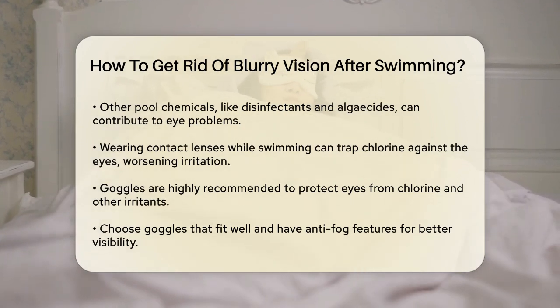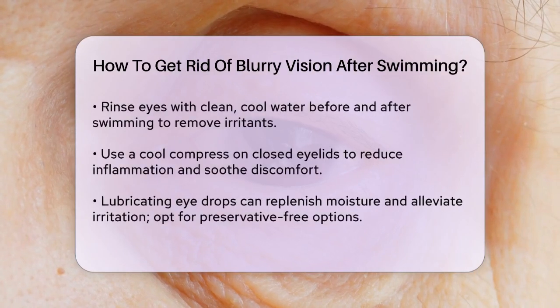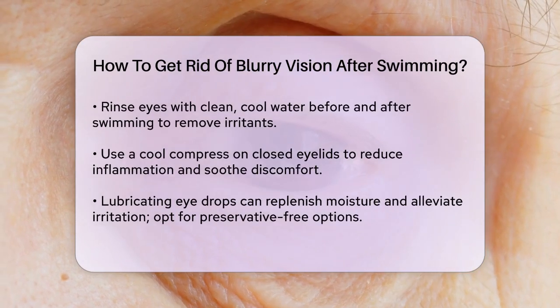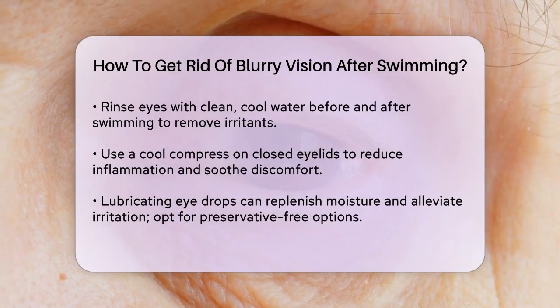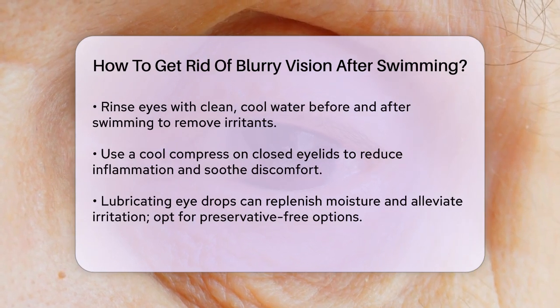Before you get into the pool, rinse your eyes with clean, cool water to remove any pre-existing irritants like dust or pollen. After swimming, thoroughly rinse your eyes again for at least 30 seconds to remove chlorine and other chemicals. Use a gentle stream of water and avoid rubbing your eyes, as this can further irritate them.